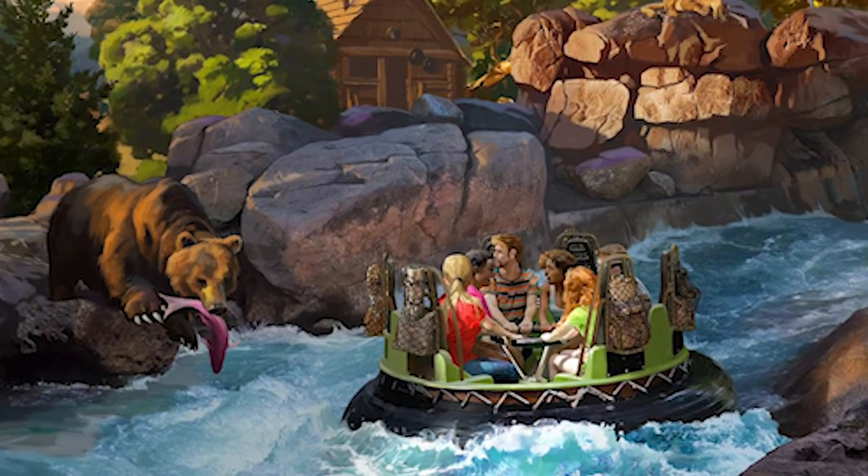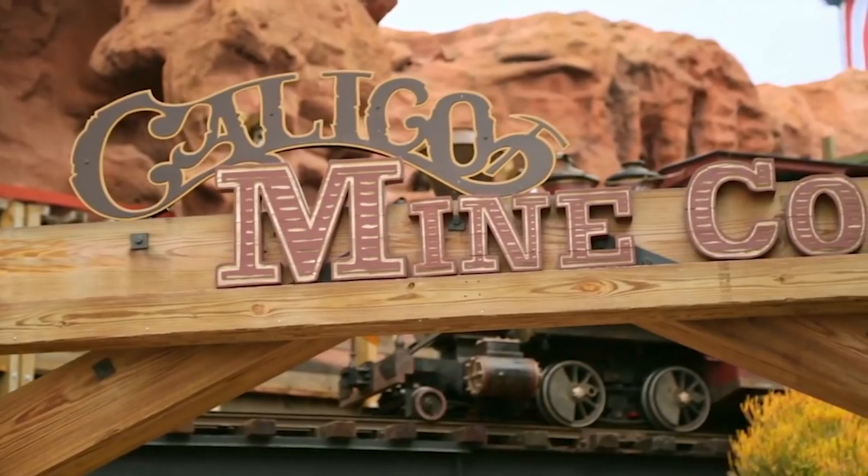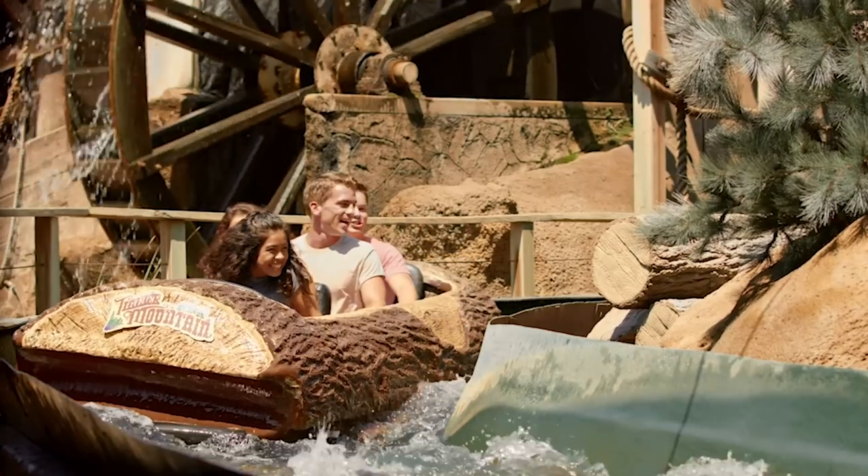Once we have our treatment and our story, we reached out to Garner Holt, who collaborated so well with us on our mine ride attraction and our redo of our Timber Mountain Log Ride. And we knew that they were the folks to help us.